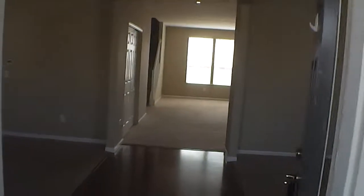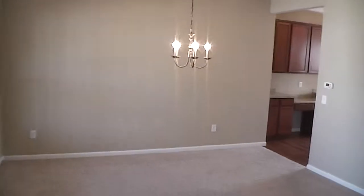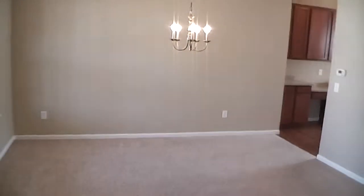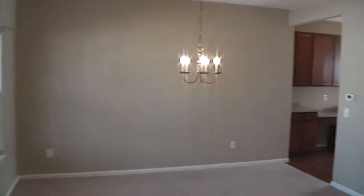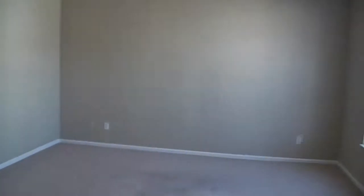We'll take a look at the downstairs first, and then mosey on up to the upstairs. As you walk in the formal foyer, you'll see off to your left is the formal dining room. Plenty of room for a full-size table and chairs — probably enough for at least 10 to 12 chairs. This home does offer air conditioning. And off to the right as you enter in, I'm going to call this the study or den — basically the same size as the dining room.